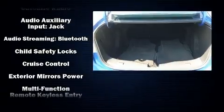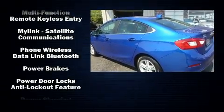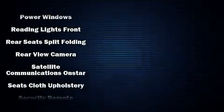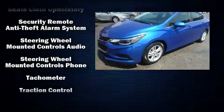Chevrolet infused the interior with top-shelf amenities, such as a tachometer, a trip computer, and more. Take assurance in side-curtain airbags, providing head protection in the event of a severe collision.